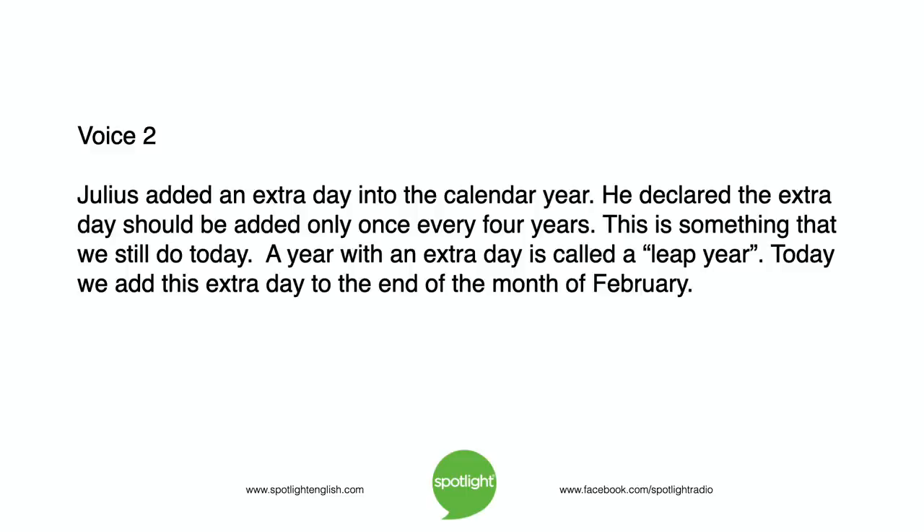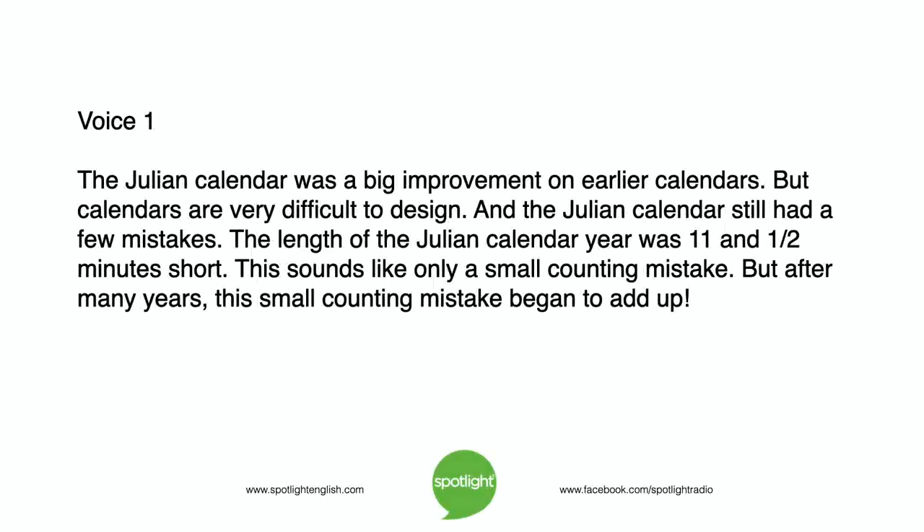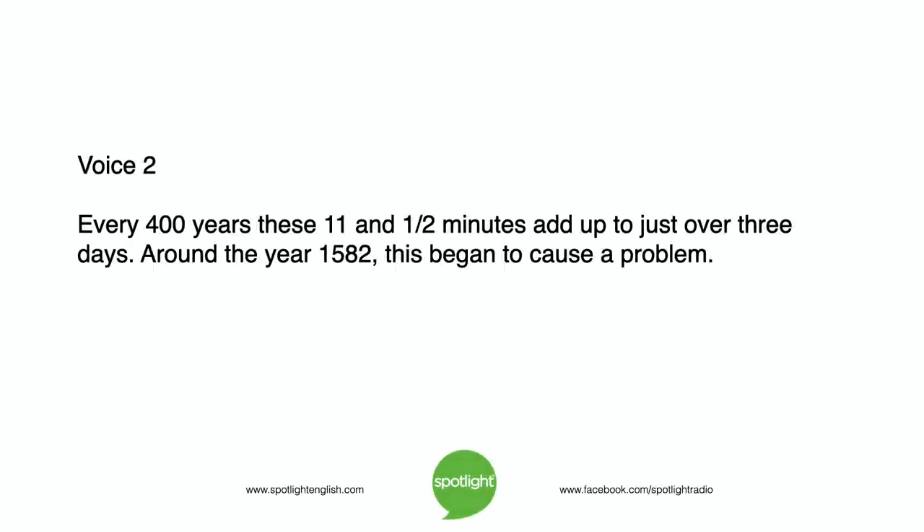Today we add this extra day to the end of the month of February. The Julian calendar was a big improvement on earlier calendars, but it still had a few mistakes. The length of the Julian calendar year was eleven and a half minutes short. This sounds like only a small counting mistake, but after many years, this small mistake began to add up. Every four hundred years, these eleven and a half minutes add up to just over three days.